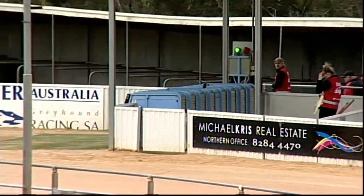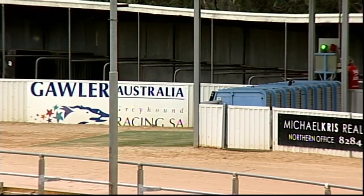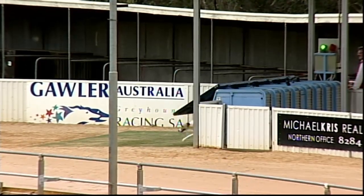Lights on. They're ready to race. The lure's charging into action. They're set. They're racing.